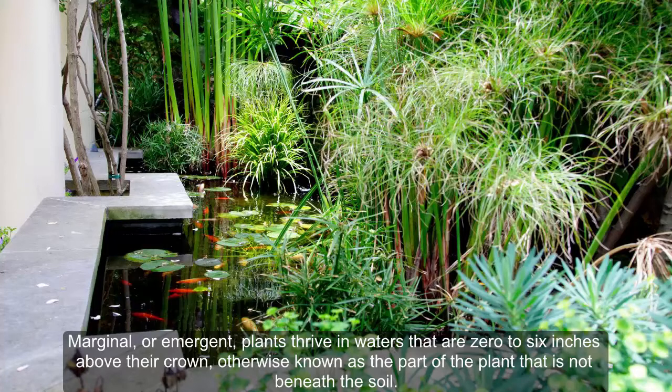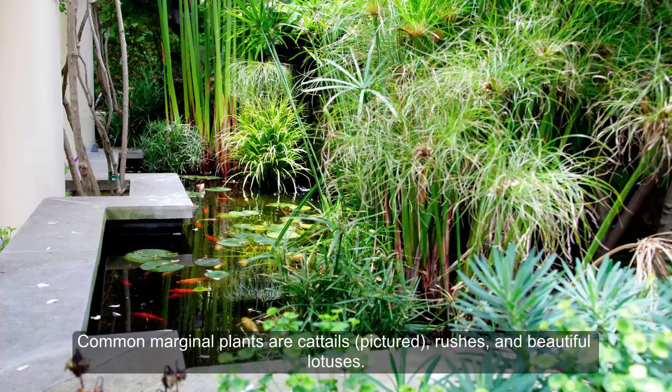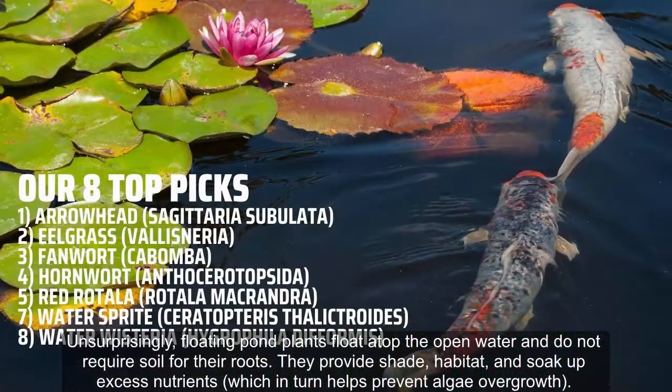This category includes some rhubarb species as well as carnivorous plants like the pitcher plant. Marginal or emergent plants thrive in waters that are 0 to 6 inches above their crown — otherwise known as the part of the plant that is not beneath the soil. Pond edges suit them best, and since part of the plant exists within the water, they do provide some direct oxygenation.